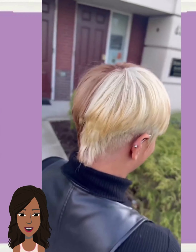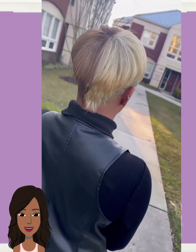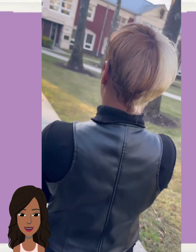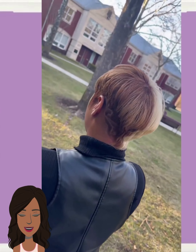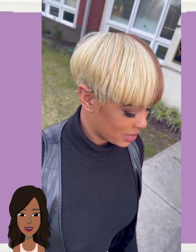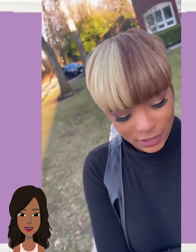We start off today's video with this very unique and trendy pixie haircut. This one features the split-dye trend — blonde on one side, chocolate on the other. She is rocking that 90s-inspired classic pixie look. This also features a design in the back. I'm loving the edginess and the retro vibe with this particular style.